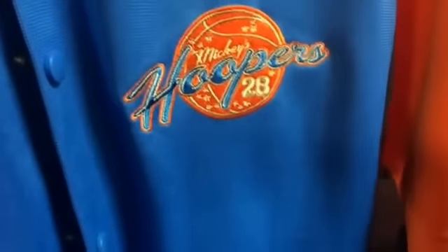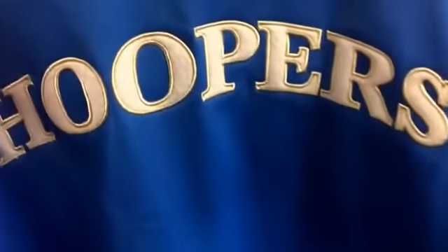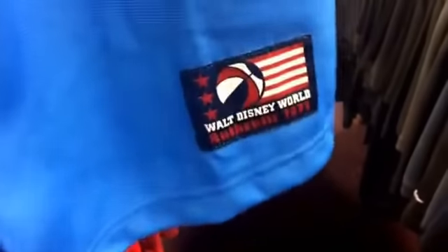We came to this random Salvation Army and I found this dope Walt Disney Hoopers piece — it has number 28 on there and then has Mickey hooping right here on the sleeve. It says Walt Disney World Authentic 1971, and Hoopers across the back. That's dope as hell. What are you gonna find Sergio? You gonna find some heat?